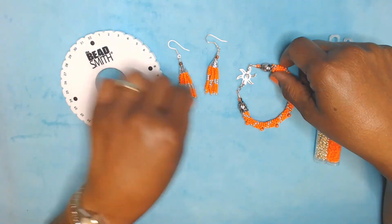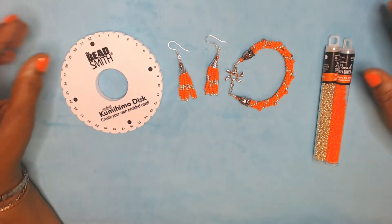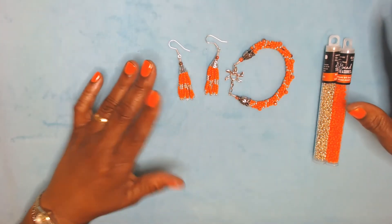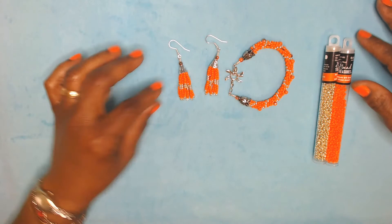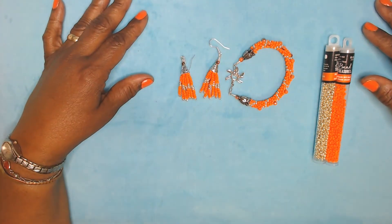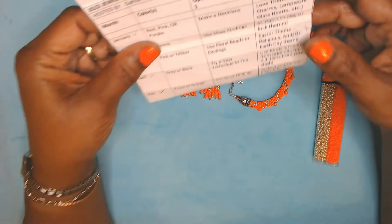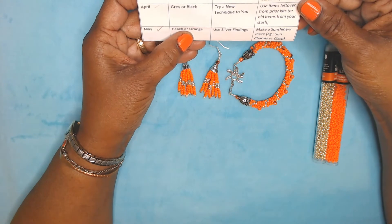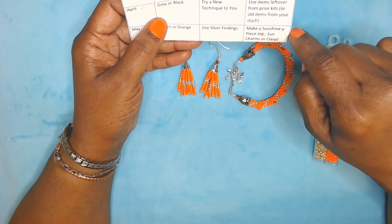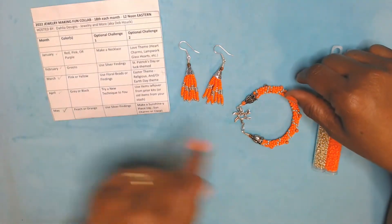That's the orange, not the yellow — I just can't believe it. Oh Lord. But I had a ball doing it. That's what I am presenting to you guys this month for May of 2022. Again, I used the orange beads, I used silver findings, and I made a sunshiny piece. I think it's a sunshiny piece. This is turning out really, really nice.